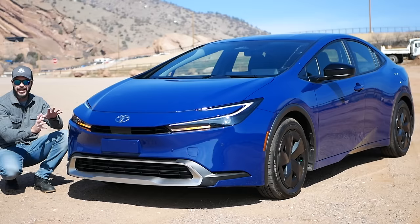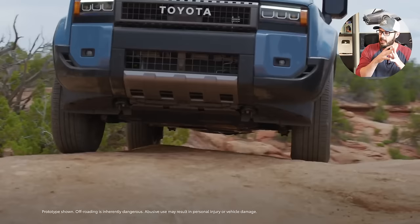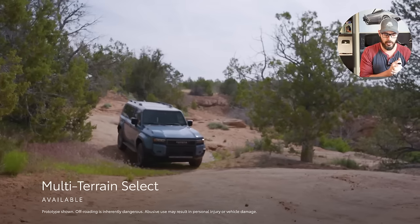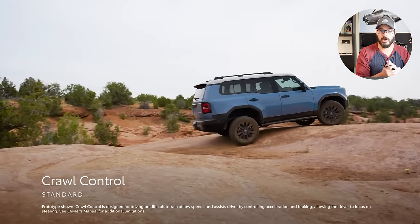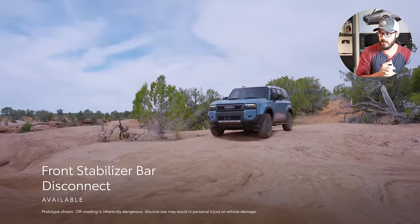Toyota has just been crushing it lately. I liked the new Prius — I had it as a press vehicle for a week and it was a fun car to drive. The GR Corolla is currently one of the coolest cars for sale with that analog, old-school feel. Now we have the new Land Cruiser, and we're also going to get the new 4Runner revealed within a couple of weeks or a month — a huge car for Toyota, since in Colorado specifically it feels like 50% of all cars are 4Runners. Overall, Toyota is absolutely nailing their design right now, and that includes the new Toyota Land Cruiser.